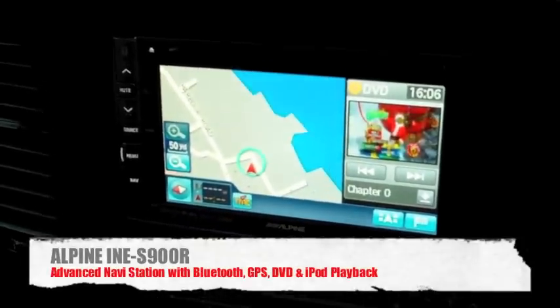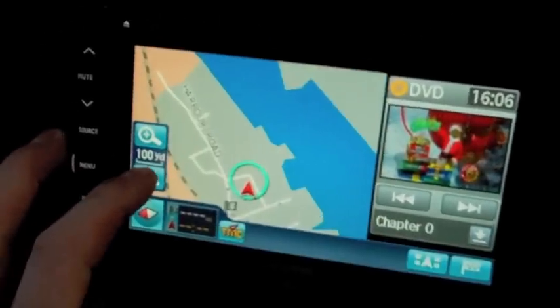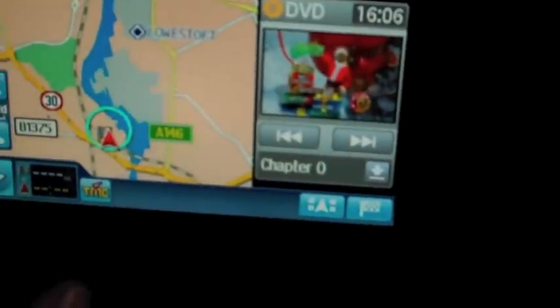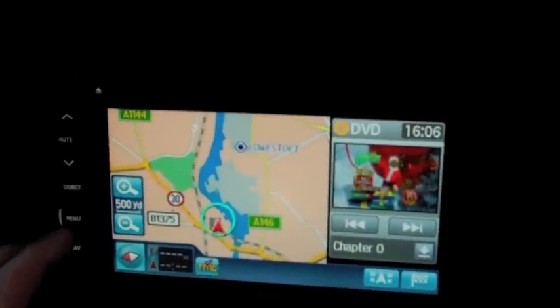It does full European navigation and has a speed camera database loaded onto it. If we zoom the unit out we can see up in the corner there's a speed camera which is a 30 mile limit. Very simple, very easy to use system.